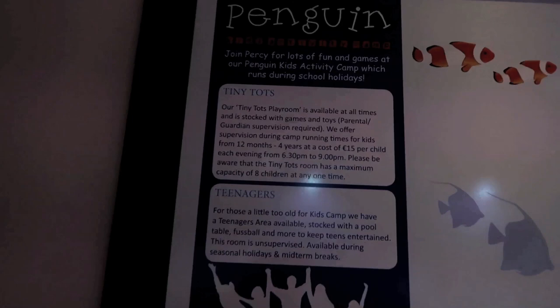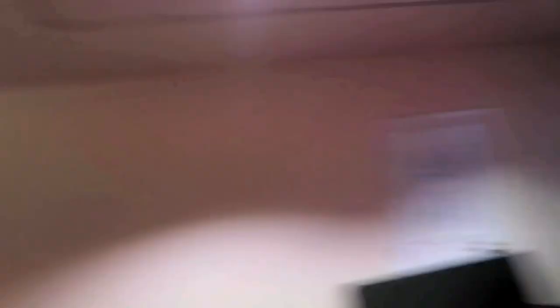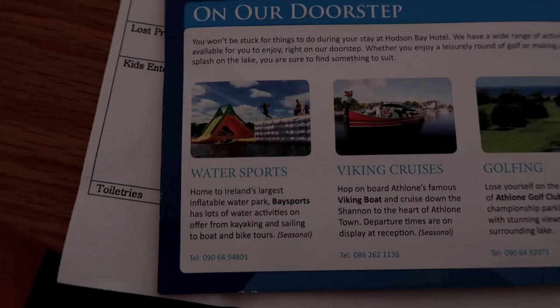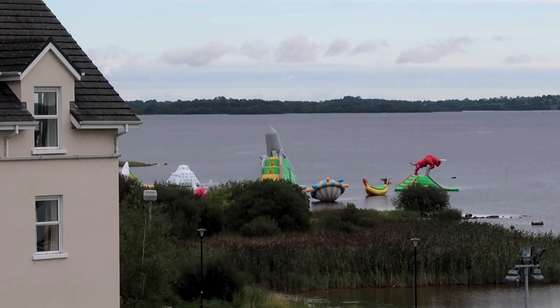This area is the Tiny Tots Playroom and it's open all the time with parental supervision. At night during camps you can leave your kids in from 12 months to 4 years, from 6:30 to 9, for €15 per child. The kids club is for 4 to 12 year olds — our kids are too young for it now but I'd say when they're older they will love it. Babysitting is also available on request. Ireland's largest inflatable water park is right outside the door — it looks incredible and I'd say once our kids are older we will definitely be visiting for that.